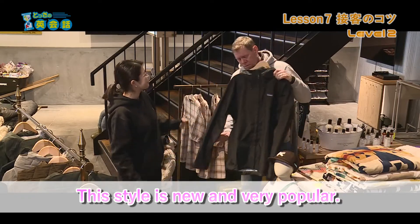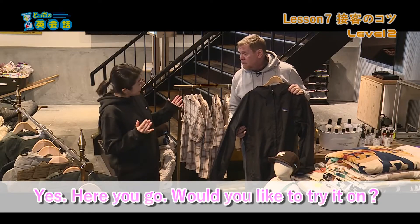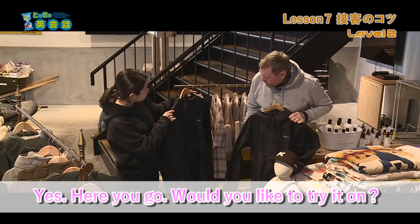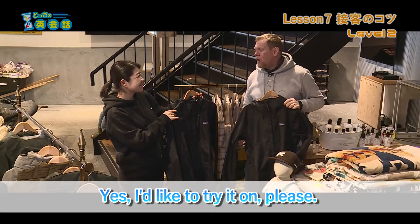Hmm. Do you have any other sizes? Yes! Here you go. Would you like to try it on? Yes, I'd like to try it on, please.